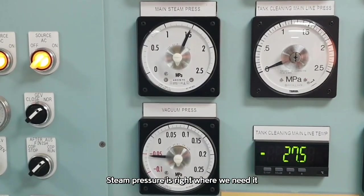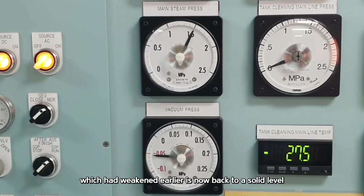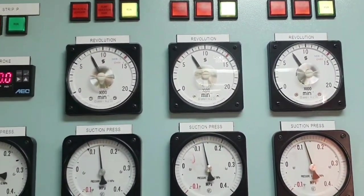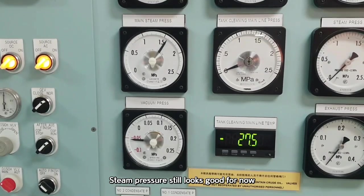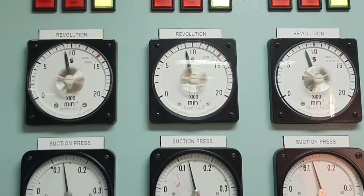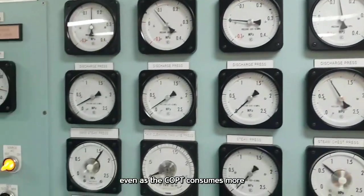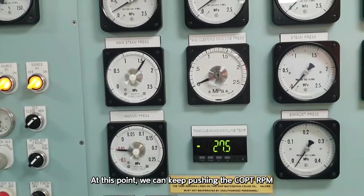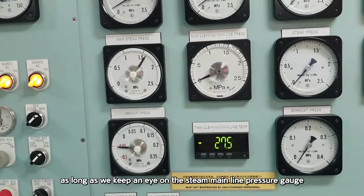Finally, boiler number 2 has recovered. Steam pressure is right where we need it, and the vacuum inside the condenser, which had weakened earlier, is now back to a solid level. Let's go ahead and start ramping up the pump RPM for real this time. Steam pressure still looks good — let's keep pushing and raise the RPM step by step. Now that the boiler is supplying enough steam, even as the COPT consumes more, the steam pressure barely drops and is holding steady. At this point, we can keep pushing the COPT RPM up toward the maximum operating range, as long as we keep an eye on the steam mainline pressure gauge and the vacuum levels.